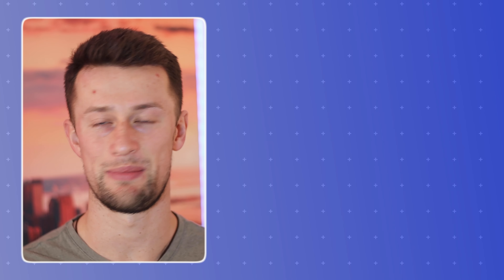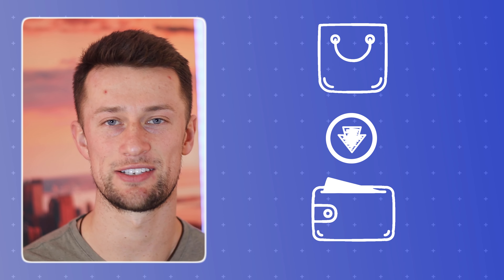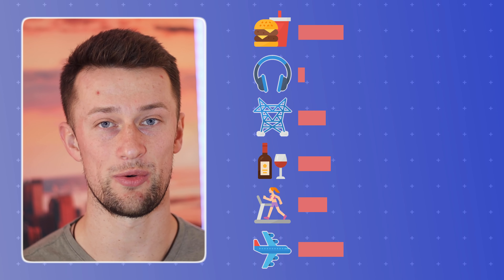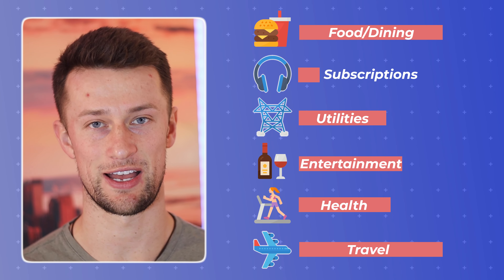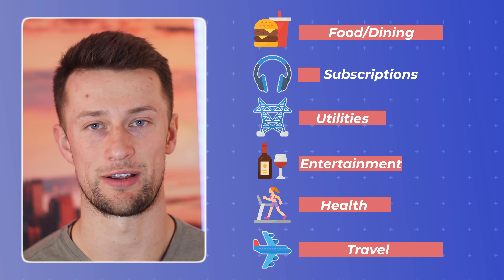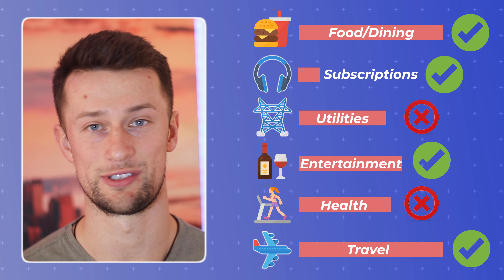Starting January 1st, my wife and I agreed to spend with only credit cards — no cash, no gift cards — because we wanted to see where every single dollar was going, which cards we were spending it on, and which category those were being tracked under. After doing that for a whole month, I was able to go back through our credit card statements and accurately log where we were getting our rewards points from.